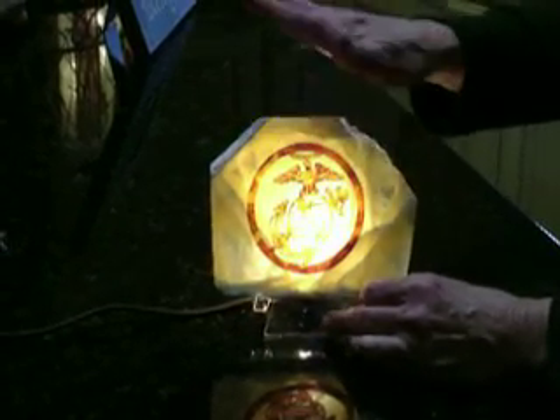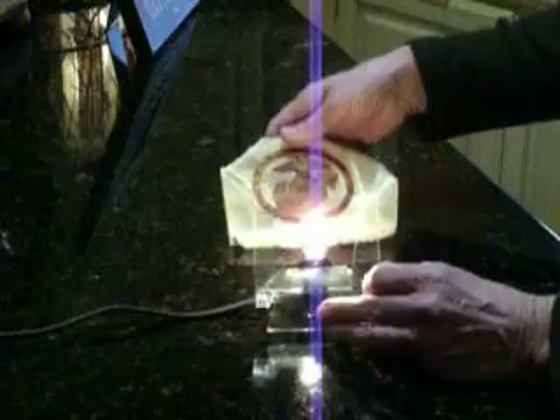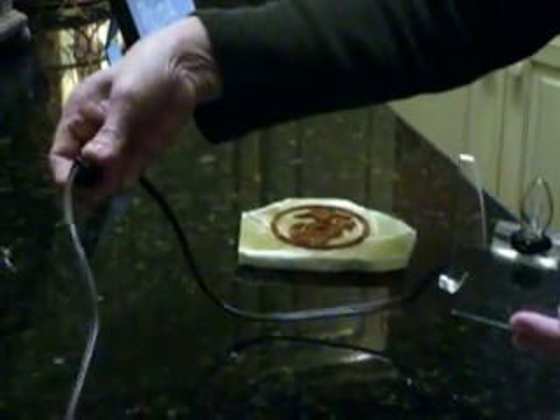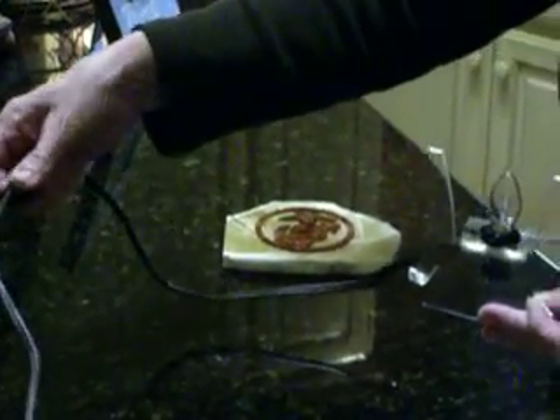Our product comes with the piece, a stand with a night light bulb, a cord with a switch so that you can turn it on and off and leave it plugged in all the time. And that is it.